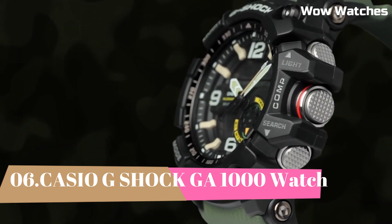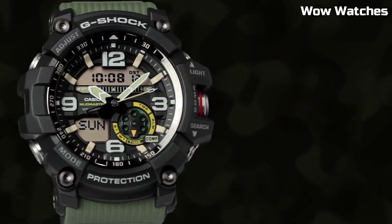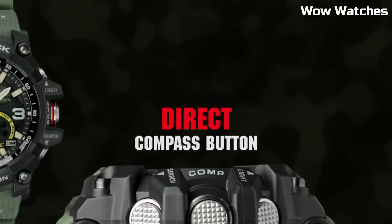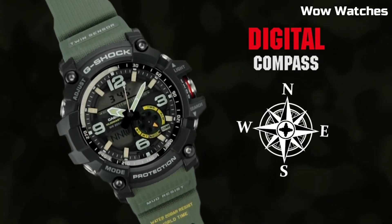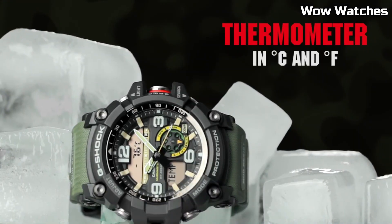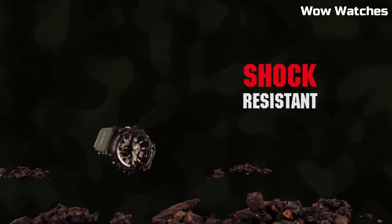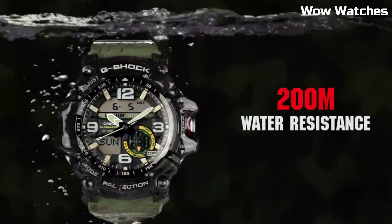Number 6: Casio G-Shock GW-G-1000. This is a high-end watch. Features include a digital display, stopwatch function, countdown timer, and multiple alarms. One of the standout features of the GW-G-1000 is its built-in GPS and ABC — altimeter, barometer, and compass sensors — making it a great choice for hikers and other outdoor enthusiasts.